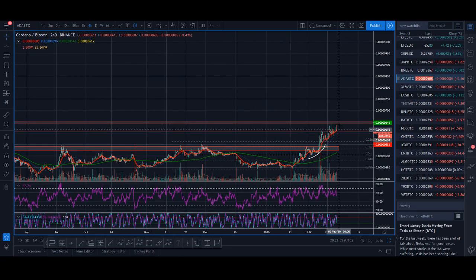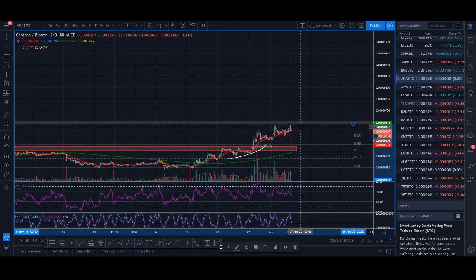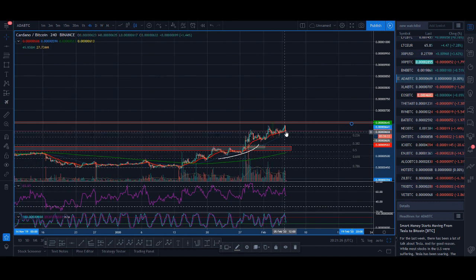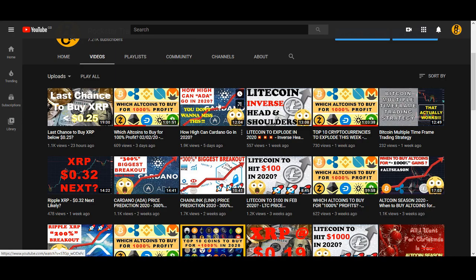Cardano could find resistance here and pull back, then try to move up again. Longer term, drawing the Fibonacci levels, the 38.2-50% zone - as long as it stays above 520 it could carry on moving up. If you're looking to buy more you could look to scalp, but if you want to trade big I'd wait for Cardano to get above 654. If it gets above 654 that would be my strategy. I'm still bullish - if it breaks above 654 or 650 I'll make another video because that will be very bullish.